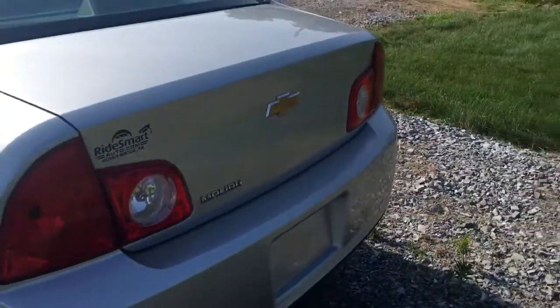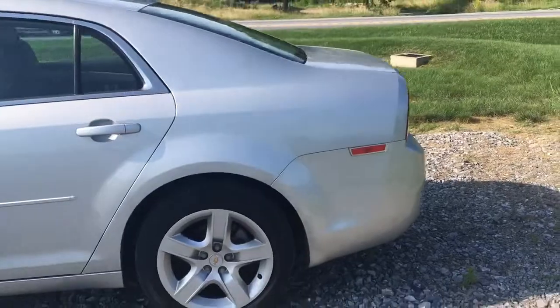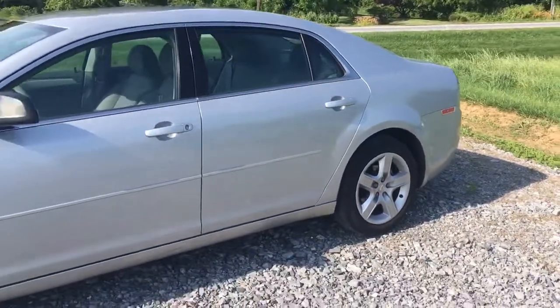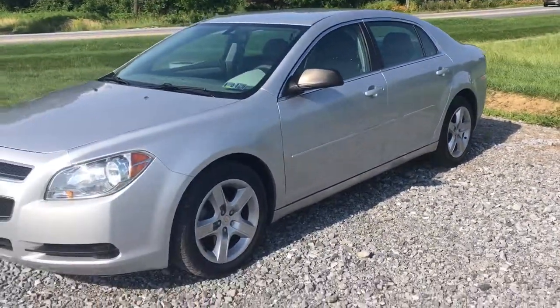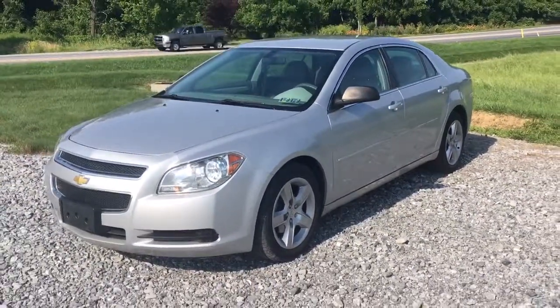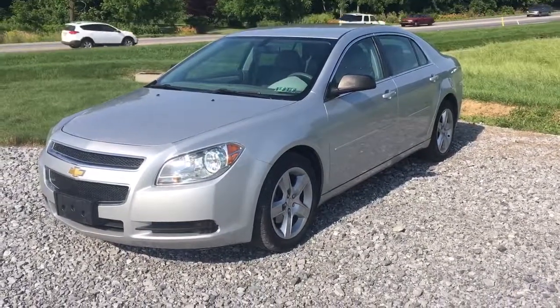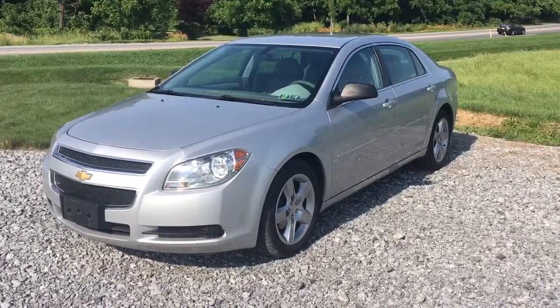Chevy Malibu 2012, 32,000 original miles on it. This car's nice, car's comfortable, car's got cold air conditioning. All it needs now is for you to take it home. So click on the link below in the description, it'll take you to our website where you can see tons of pictures of the car and all of our other vehicles for sale at RideSmart Auto in Honeybrook, Pennsylvania. My name's Vince, thanks a lot for watching — I look forward to seeing you real soon.